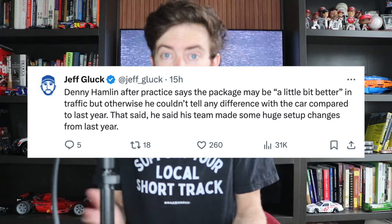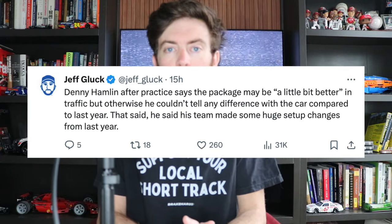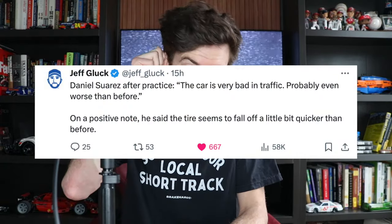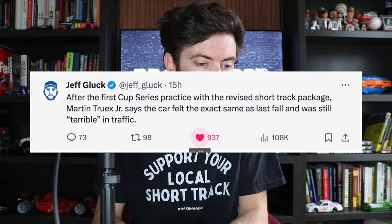Moving on to Denny Hamlin, he said it felt a little bit better, but otherwise you couldn't tell the difference in the car compared to last year. Daniel Suarez — usually a positive guy — said the car is very bad in traffic, probably worse than before. Martin Truex Jr., a pretty level-headed guy, said the car felt terrible in traffic. There weren't very many good reviews. And yes, I do understand the irony of wearing a shirt that says 'Support Your Local Short Track' while talking about how bad short track racing is in NASCAR right now.